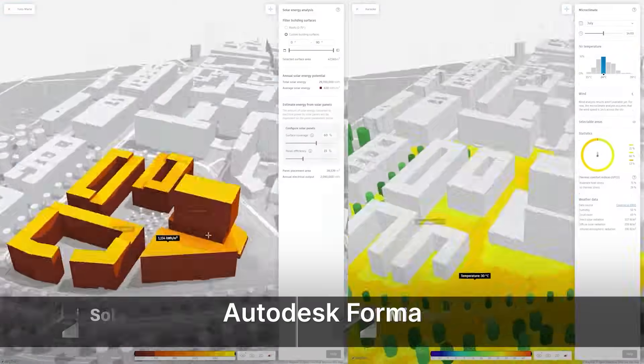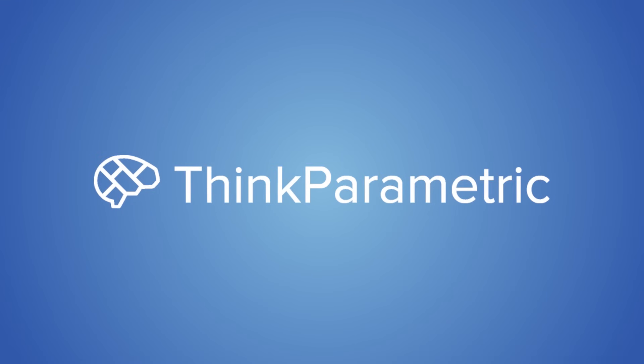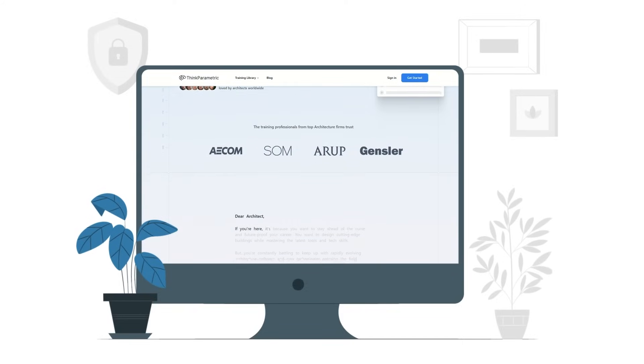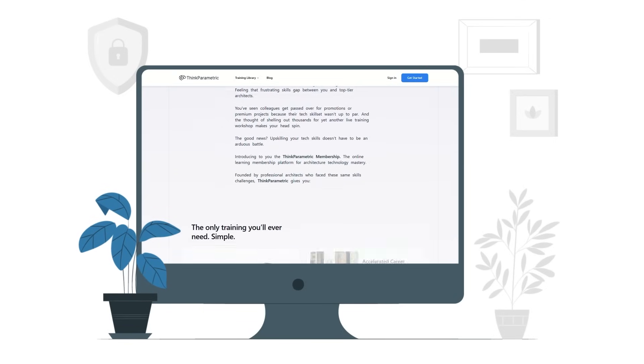All these AI tools are making it easier and faster to visualize, model and manage projects. But the real magic happens when you combine them with solid design skills — and that is exactly what we teach at ThinkParametric. If you want to get hands-on with modeling, BIM, parametric design and visualization, and learn how to integrate the latest stack into your workflow, our courses are built for you. Thank you so much for watching. If you're eager to learn more, please check out ThinkParametric and start mastering the skills that will keep you ahead of the curve. The link is in the description below.